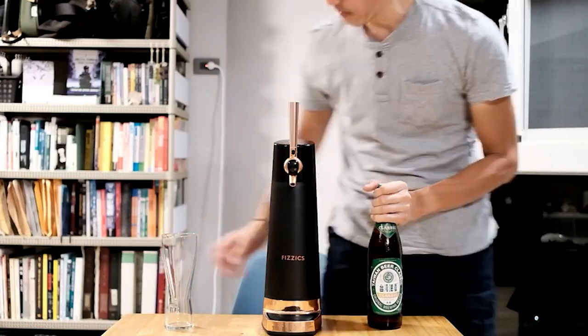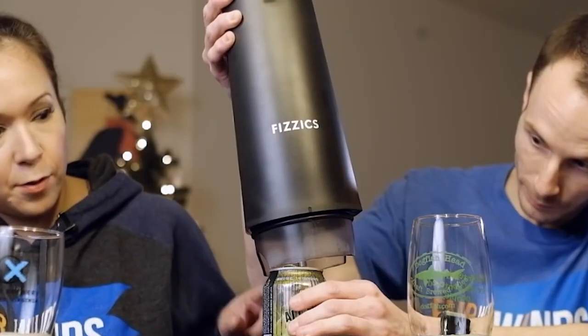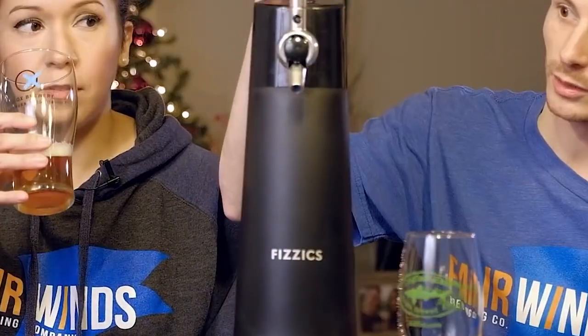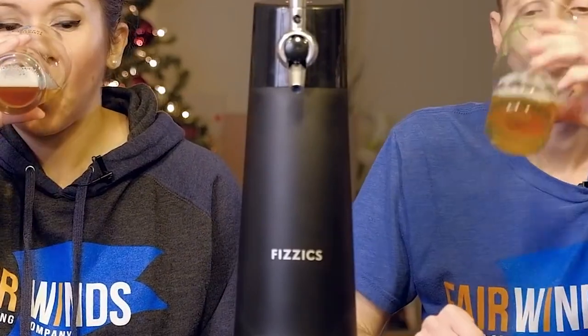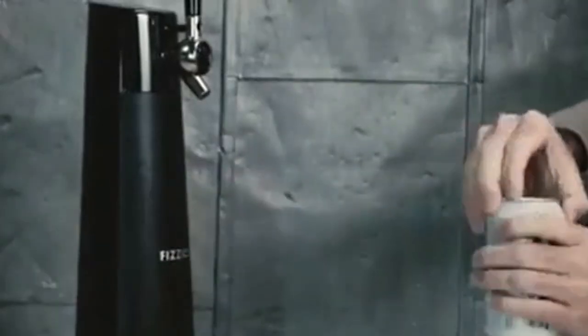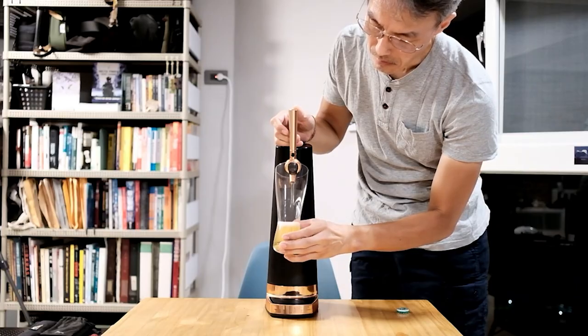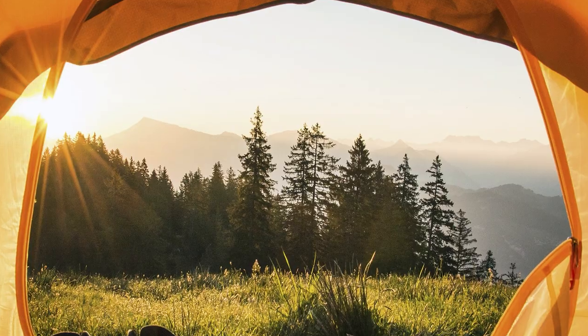Not only does it look great, but it's also easy to clean. However, it's important to note that the Draft Pour should not be placed in the dishwasher, and pouring liquid directly into the system is not recommended. Power options are versatile, allowing you to use either a USB cord or batteries. This means you can enjoy the Draft Pour's magic at home, while camping, or even at the beach.